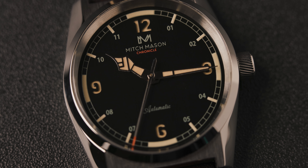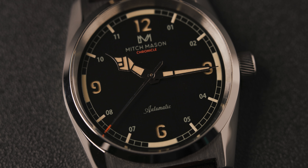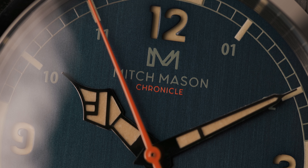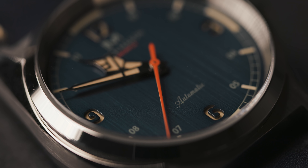Everything that I felt like could be improved with these prototypes is already being addressed by the company, which is awesome to see. But there is still one thing I don't like and hope would also be addressed: the text at the top of the dial. There's just too much clutter - the MM logo, the Mitchamason logo, and the Chronicle text. I'd prefer to remove the Chronicle text from the top and put it on the bottom where 'automatic' is. The non-sandwich dial versions of the Chronicle have a cleaner layout since the MM logo isn't there, and I wish these sandwich versions also had that.